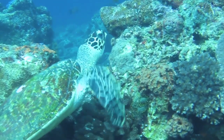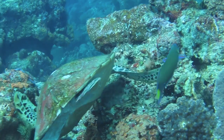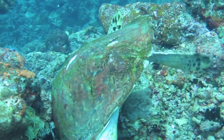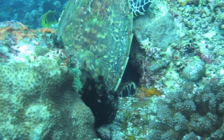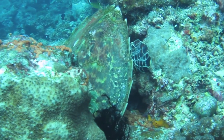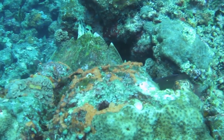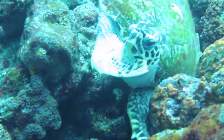At first, this green turtle just seemed camera shy, but then I realized he must be on a mission. Could there be something really tasty down there? I started to worry as he wedged himself deeper and deeper between the rocks. But turtles are nothing if not persistent, and this one extricated himself and went on with his day.